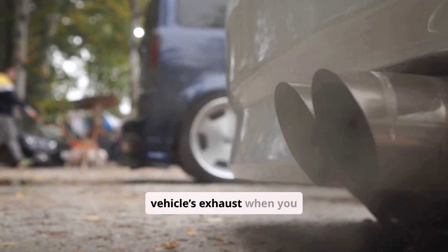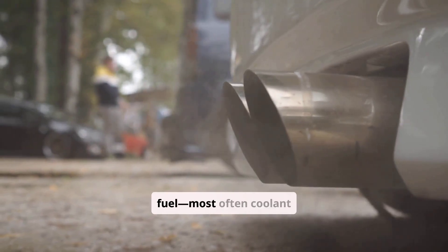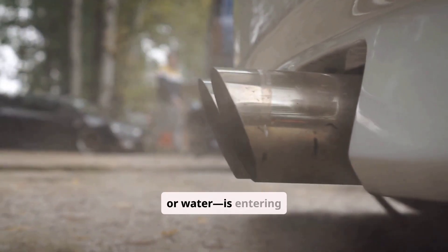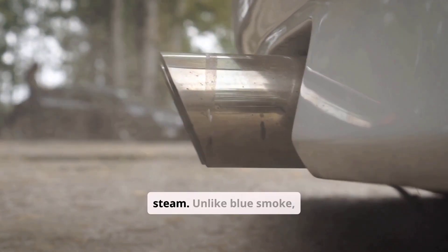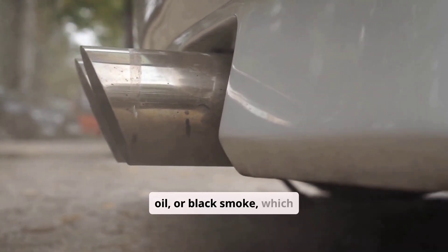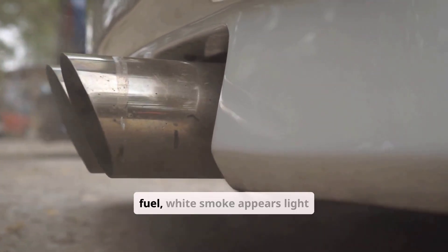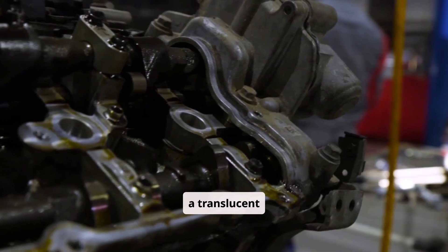White smoke billowing from your vehicle's exhaust when you accelerate typically means that something other than fuel, most often coolant or water, is entering the combustion chamber and turning into steam. Unlike blue smoke, which comes from burning oil, or black smoke, which is unburned fuel, white smoke appears light and billowy, fading to a translucent vapor.